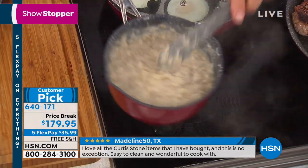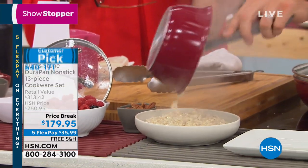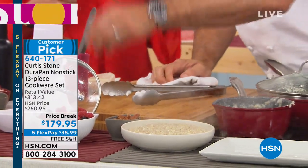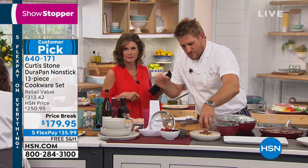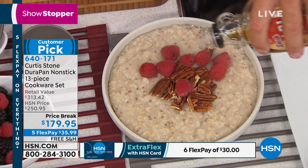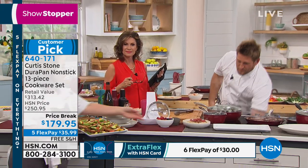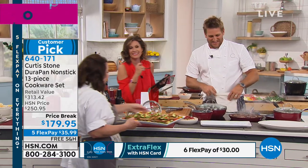Last June I started getting your DuraPan. I started out with a 14-inch multi-purpose pan, got the steamer, got the 8-inch fry pan in black. In September I was back for the 8-quart stainless stock pot. I got the sous vide stick — last night my husband and I had a very romantic dinner with a filet that was seared in a DuraPan. And then I got the 5-piece stainless set, another 8-inch fry pan in red, two of the 12-inch multi-purpose pans. One I gave to my daughter-in-law.